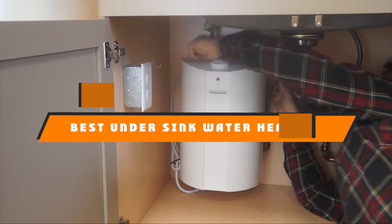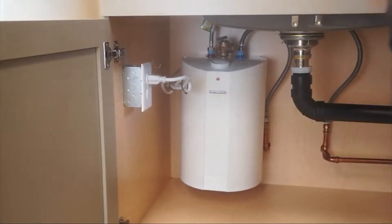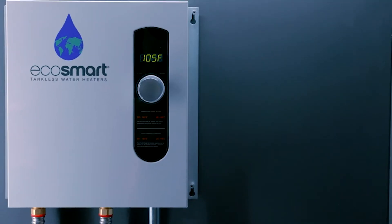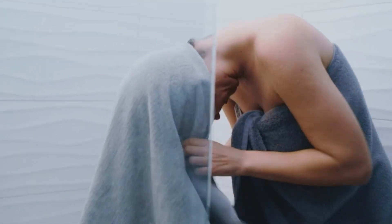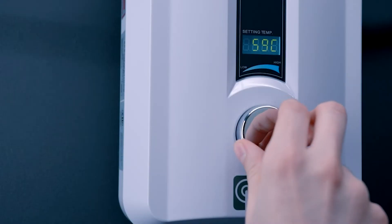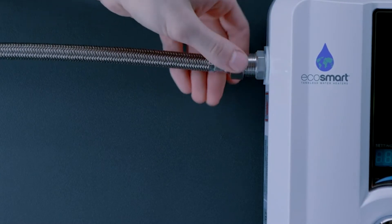Hello guys, in today's video we're going to present you the top 10 best under sink water heaters available on the market today. We made this list based on our personal preferences, sorted based on their features, prices, quality, durability, and reputation of the manufacturers. Check out the description to find out their prices and more information.